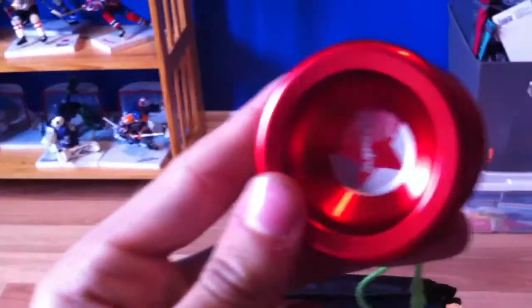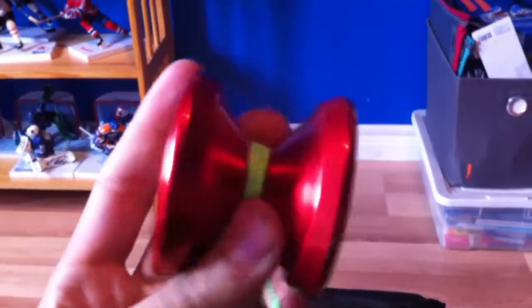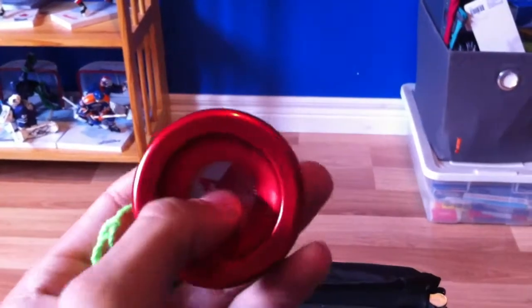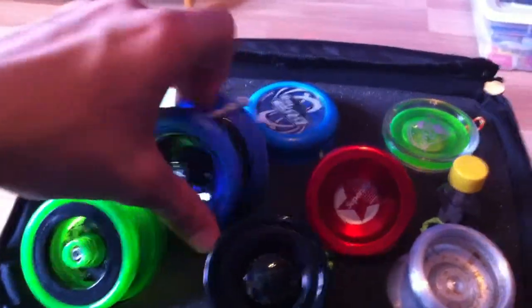My main throw right now, my best throw, is the Yo-Yo Factory Superstar. It's fairly new — I've got a Diff-E-Yo concave bearing in it, a fresh axle, and a 100% polyester green string. It's got a really cool shape and I really like it — it's my only high-end metal.